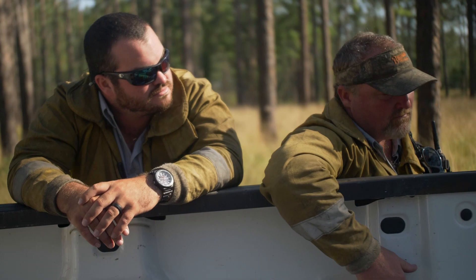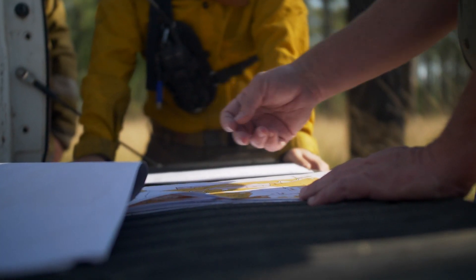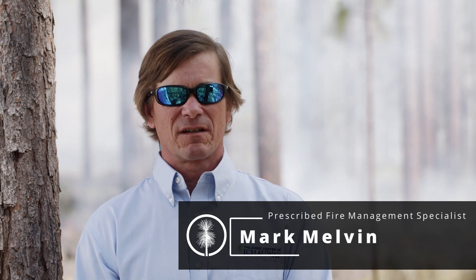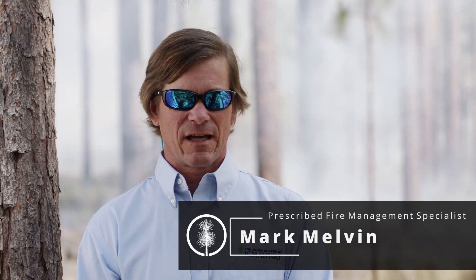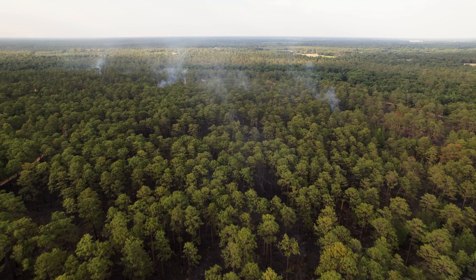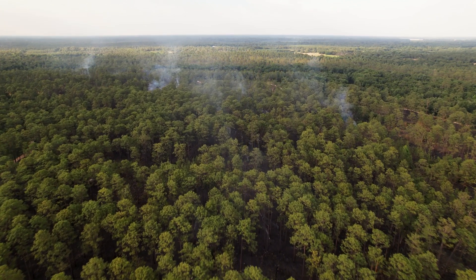We're going to be burning burn block 66 today — it's about 100 acres. We have red-cockaded woodpeckers here at Itch-A-Way, and we usually burn between 12 and 14,000 acres a year. Itch-A-Way is a very unique example of a working landscape — it's a great forest with a history of fire management that goes back at least a century. Today we're burning about 113 acres here in the Turkey Woods.